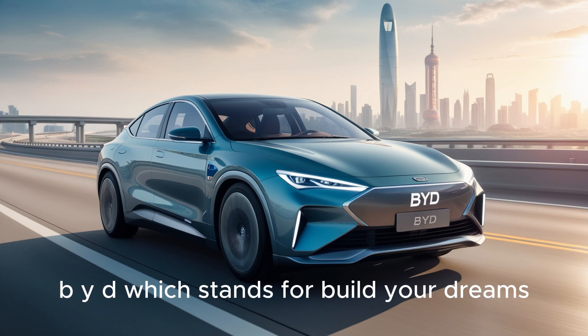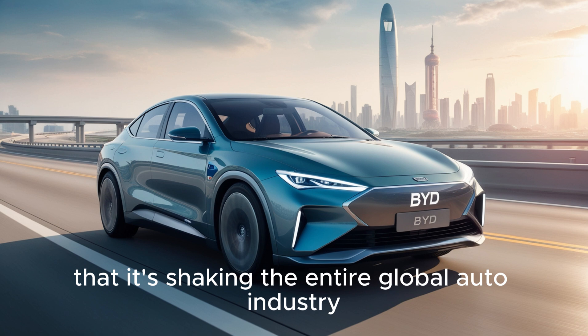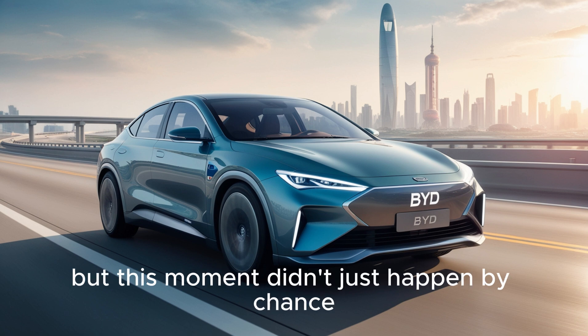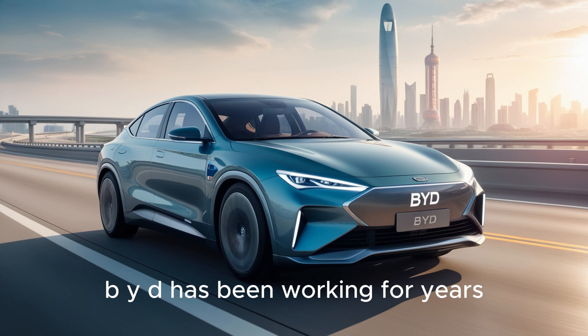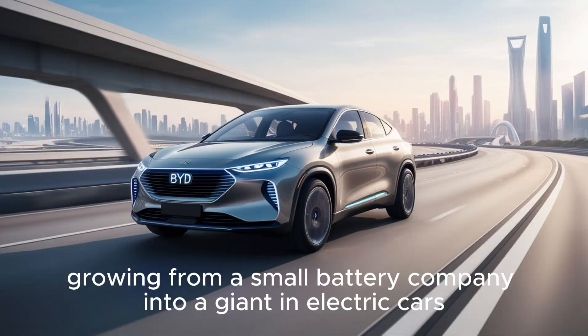BYD, which stands for Build Your Dreams, has just introduced a technology so advanced that it's shaking the entire global auto industry. But this moment didn't just happen by chance. BYD has been working for years, step by step, growing from a small battery company into a giant in electric cars.